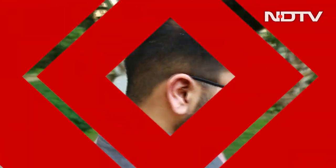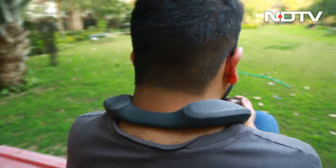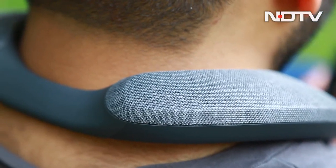It sits around the neck, with audio drivers inside directing sound to the user's ears. The weight is light enough that the user can forget the speaker is still on their neck. It's extremely comfortable for long hours of use, ergonomically designed, and comes with an IPX4 rating for water resistance.